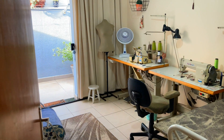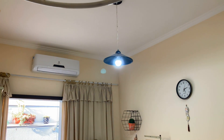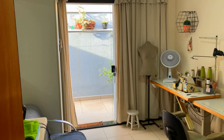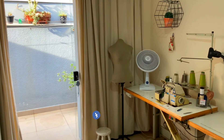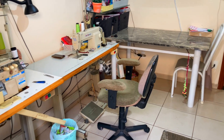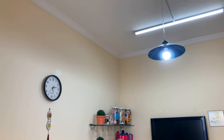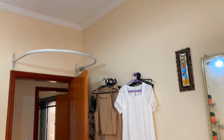Vou entrar no segundo dormitório, que hoje está adaptado como um ateliê da proprietária. Esse quarto ainda tem a vantagem de uma porta estilo blindex com acesso pela área externa — você não precisa passar pela parte interna do imóvel. Hoje, para home office, é uma qualidade essencial. Você pode receber clientes ou realizar reuniões com acesso externo, sem passar pela parte interna do imóvel — muito mais comodidade e acessibilidade.